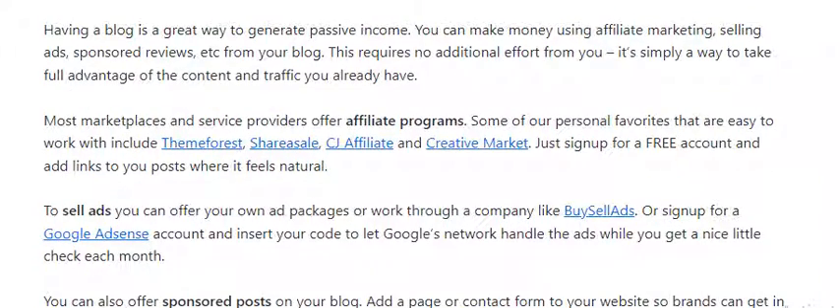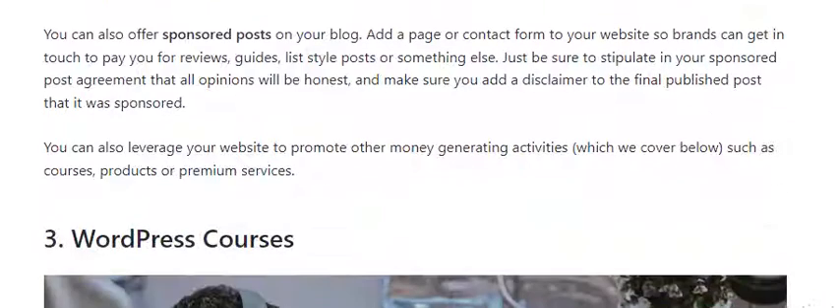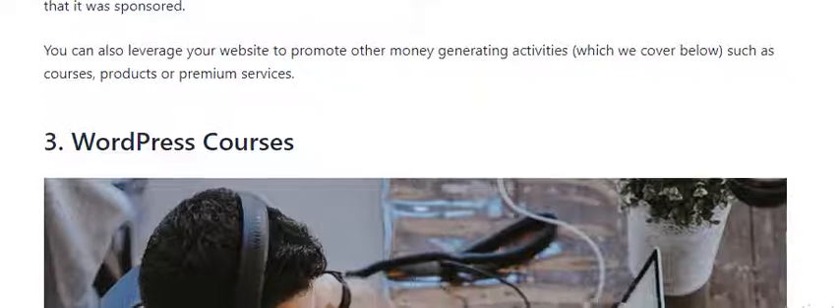Having a blog is a great way to generate passive income. You can make money using affiliate marketing, selling ads, and sponsored reviews from your blog. To sell ads, you can offer your own ad packages or work through a company, or sign up for a Google AdSense account and insert your code. Let the Google network handle the ads while you get a nice check each month. You can also leverage your website to promote other money-generating activities such as courses, products, or premium services.